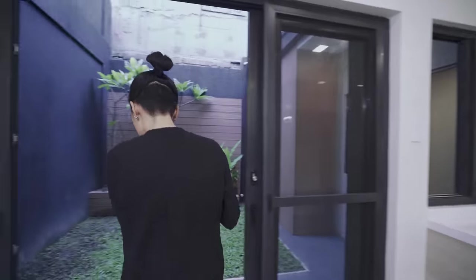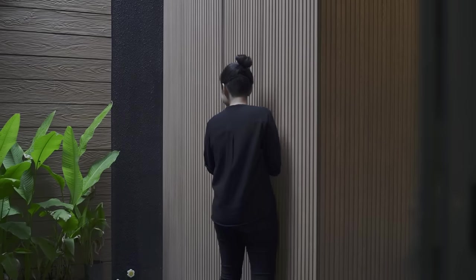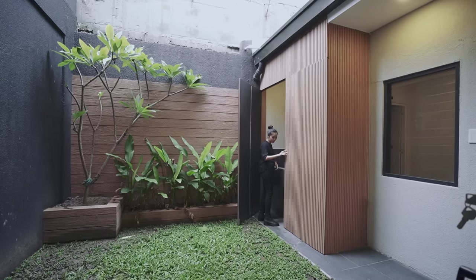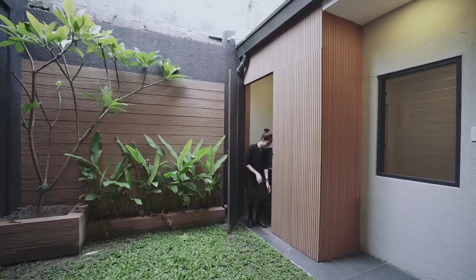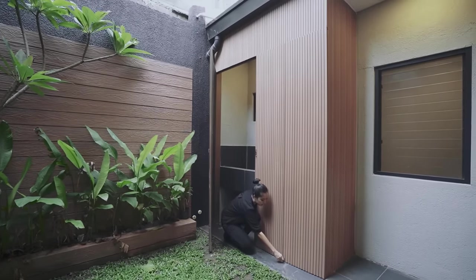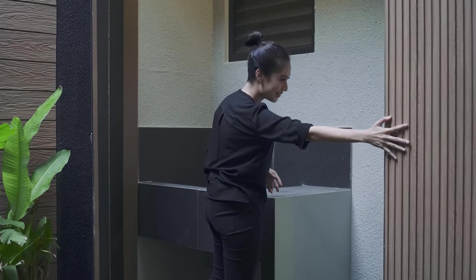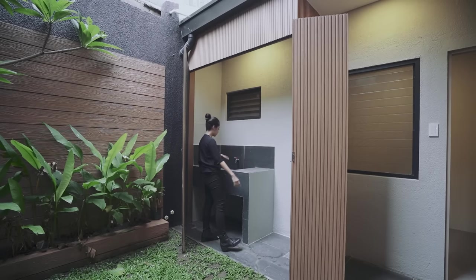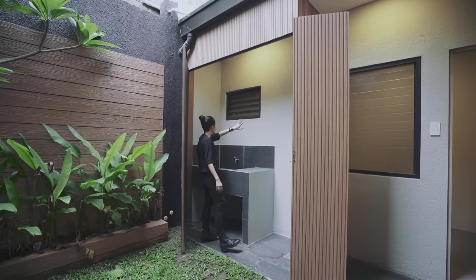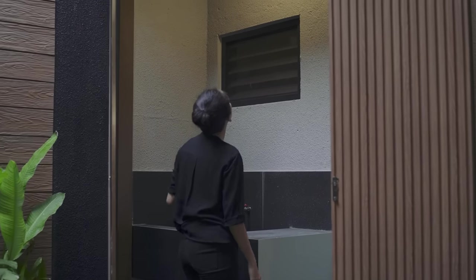Now we can go out here. We have a sort of backyard — this is your laundry area. This is where your washing machine will go. You already have a built-in sink over here. It's also the window for your staff quarters or storage room, and you already have complete provisions — even a pin light and an exhaust.